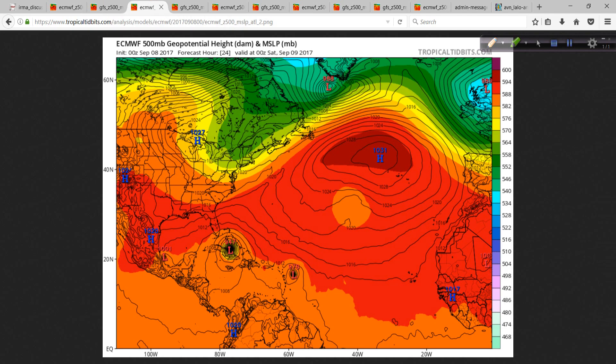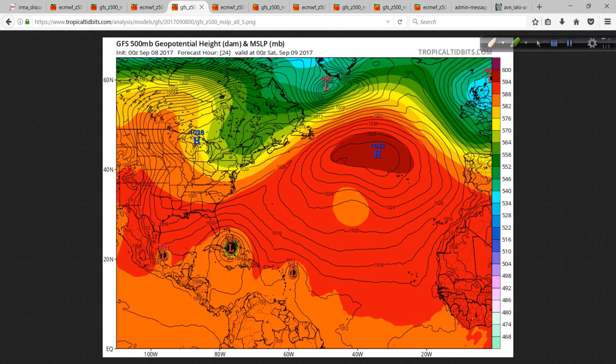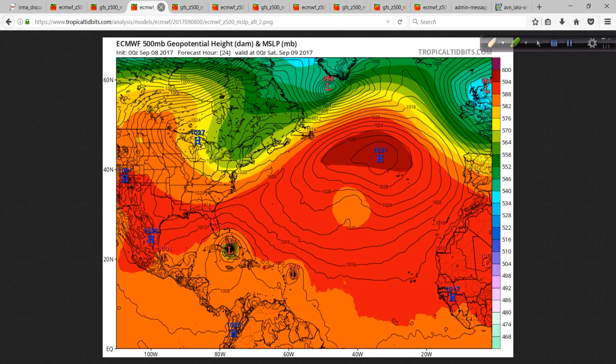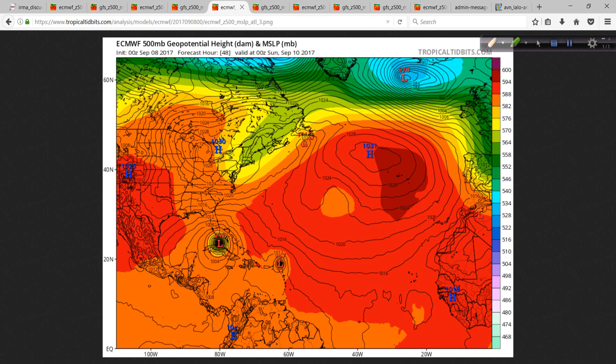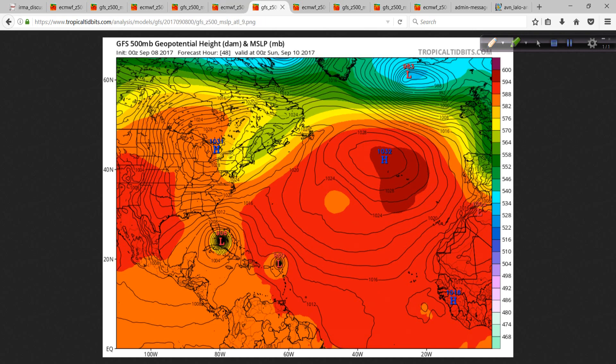Let's move out to 24 hours with the Euro versus 24 hours out. So this would be Friday night — Euro versus GFS, they're both very similar. At Saturday night, the Euro is in the Florida Straits, and the GFS is just a little bit to the east and much, much stronger, showing 906 or 908 millibars. Is that going to be correct? We'll just have to wait and see.